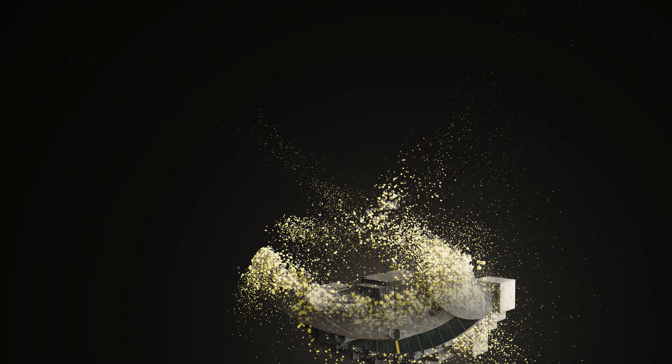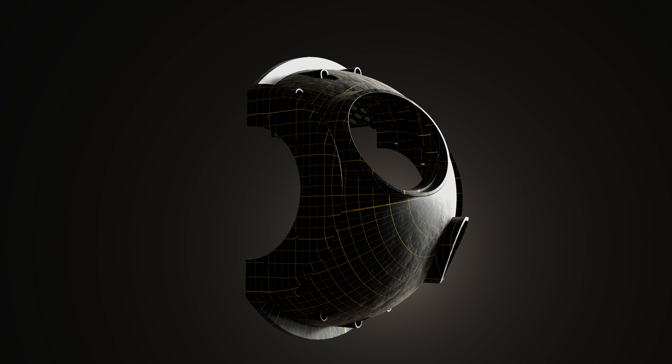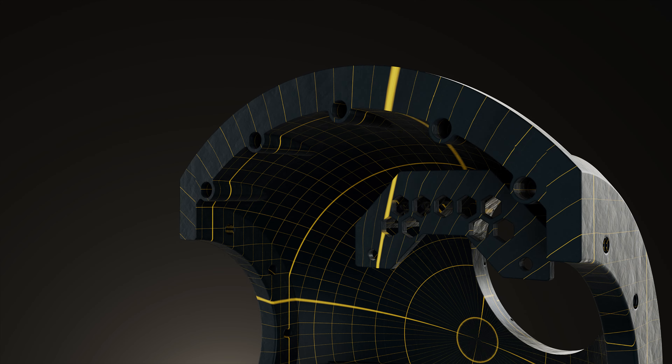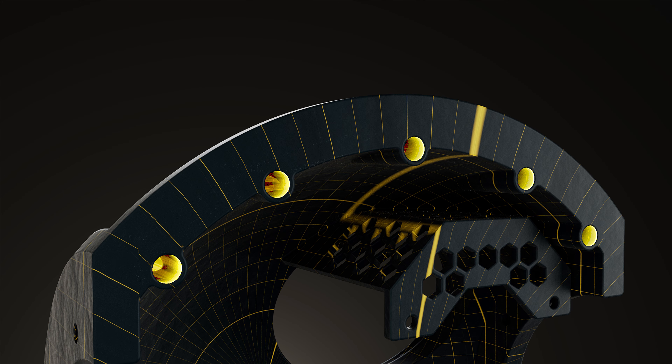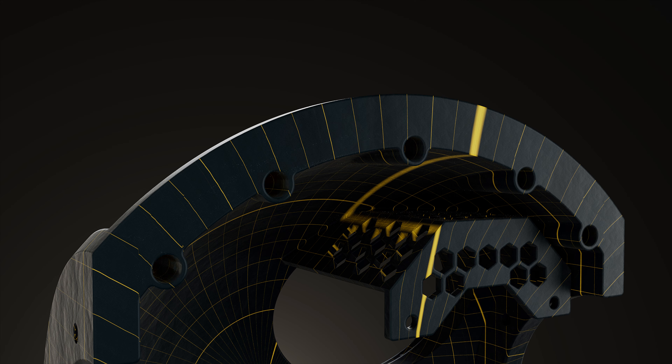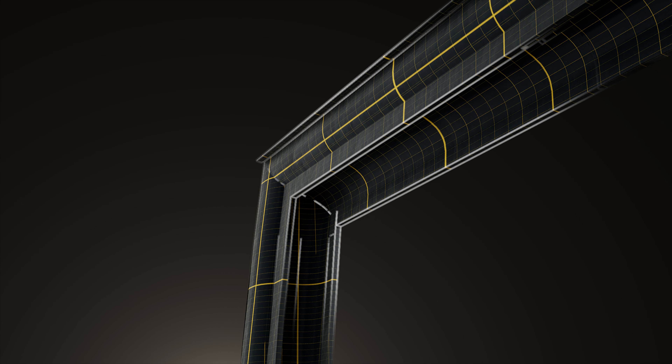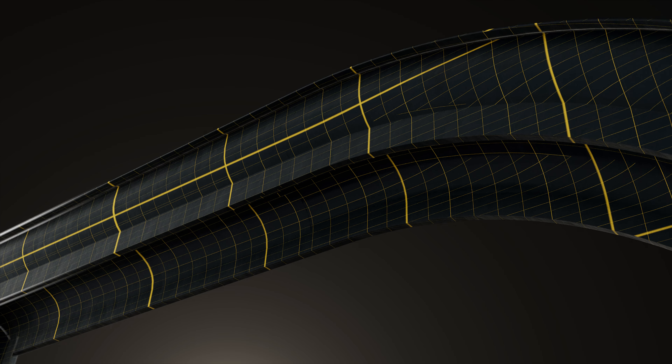PROTECT 3D significantly reduces production time and costs while enhancing design flexibility by eliminating the need for welding and specialized tools. Additionally, it integrates multiple functions into single components, improving durability, simplifying assembly and enabling innovative features like thermal signature elimination.